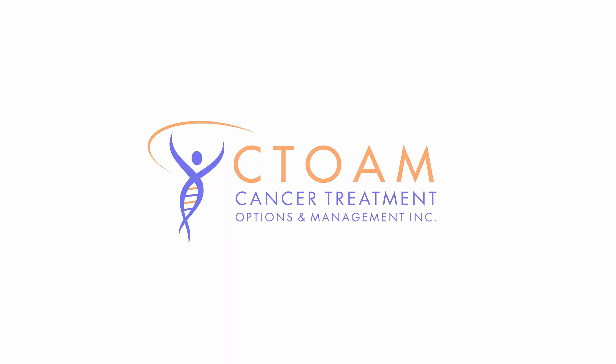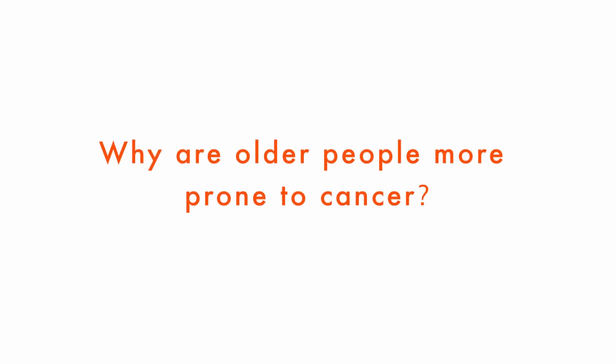You're watching C-Tone TV. Knowledge is power. Why are older people more prone to cancer? That's a good question.